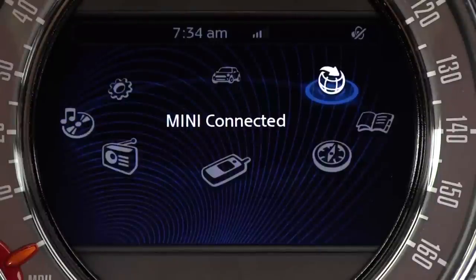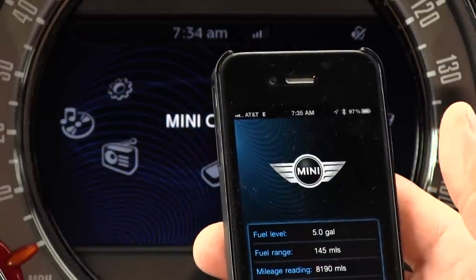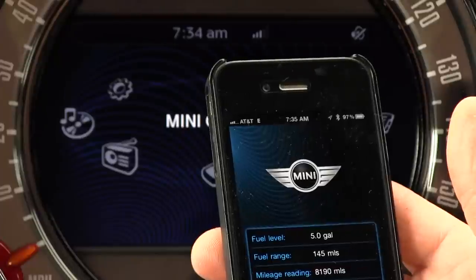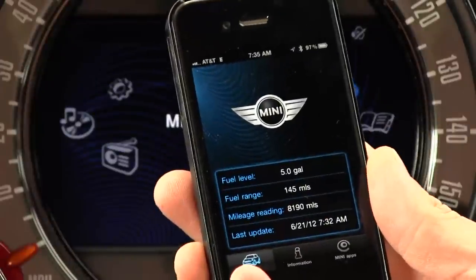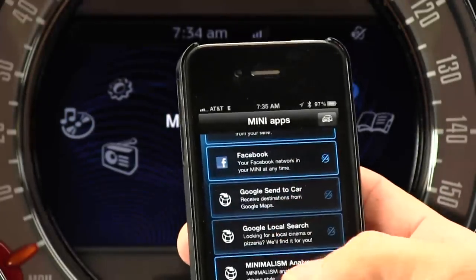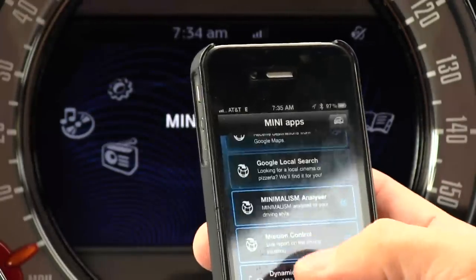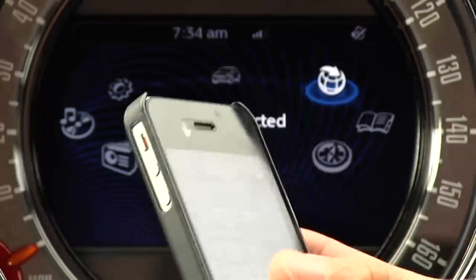Let's take a look at the Mini Connected system. This is both a navigation and infotainment system that's essentially Mini's version of BMW's iDrive, since Mini is owned by BMW. It's an interesting combination of the latest version of iDrive with a smaller screen and a functionality set that's somewhere between an older and the absolute current version of iDrive. We have the Mini Connected app on my iPhone 4S. Just like iDrive, you need this if you want to use Mini apps like Twitter, Facebook, Google Send to Car, as well as Mini-specific things like Mission Control, Dynamic Music, and Driving Excitement.